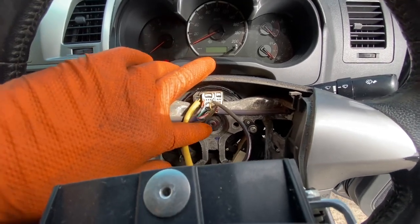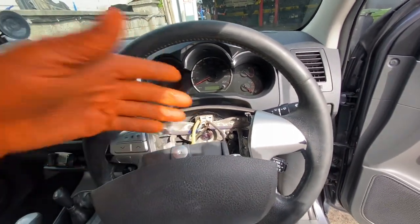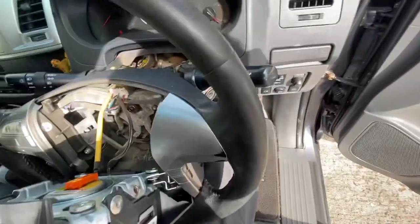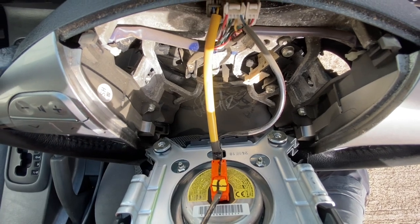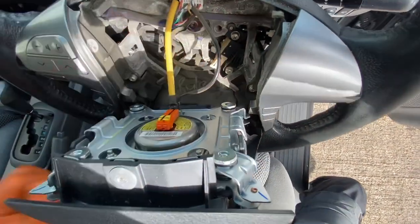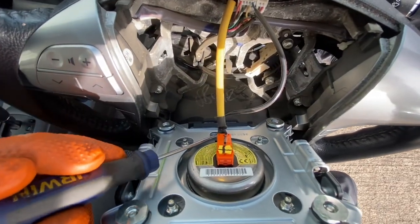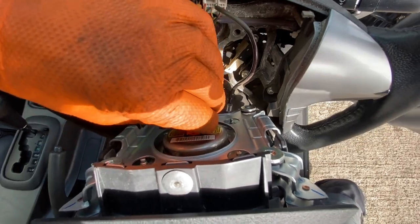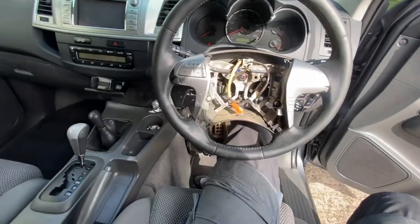I'm going to run in and get a 19mm socket to get off that actual steering wheel. In a couple of minutes when this thing semi goes to sleep, I'm going to disconnect my airbags from the car. There's a little locking tab going to be in here - all airbags are going to be the same. There's a little ground wire on the bottom for the horn itself. Once the locking tab is out, that just pulled out relatively simply.